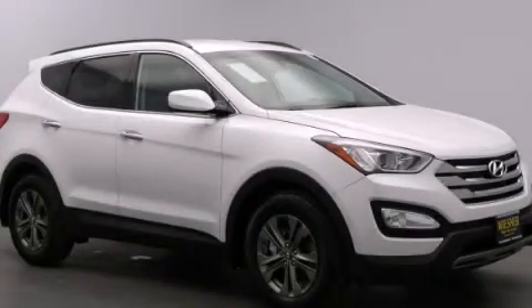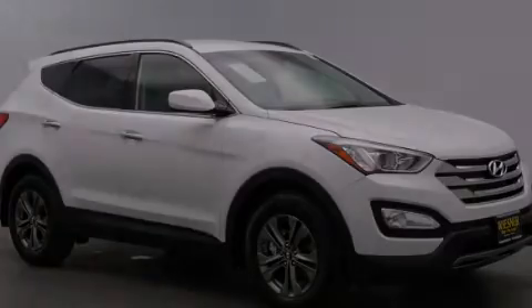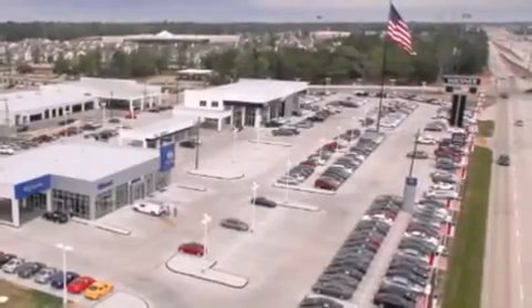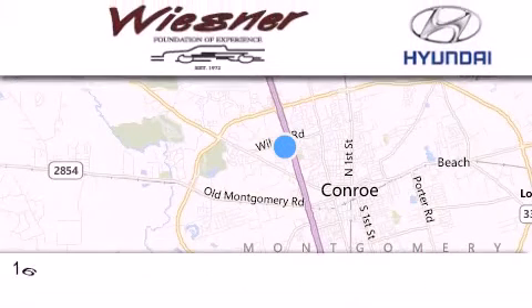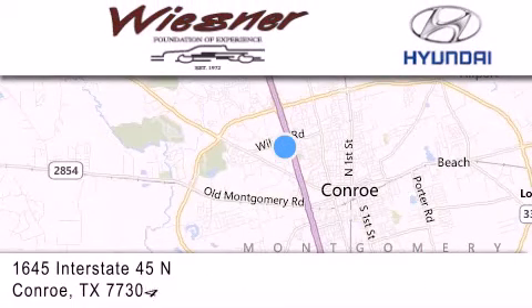Call or visit us right now and arrange your test drive today. Thank you for considering Wiesner Hyundai for your next new or pre-owned vehicle. Our family-owned dealerships have been serving the Houston and Conroe area since 1972.